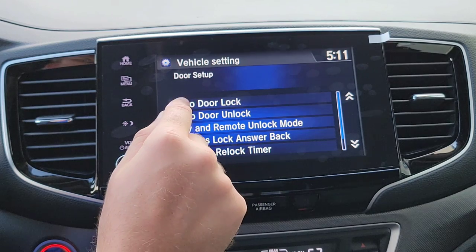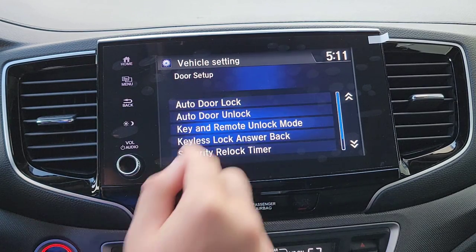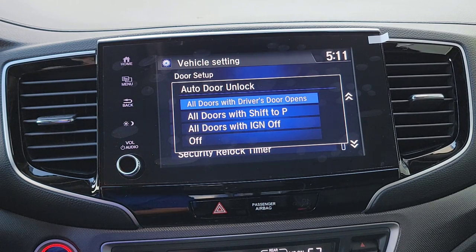Moving to Door Setup — Auto Door Lock lets you choose when your doors lock automatically: at a certain speed, when you shift to Park, or not at all. For Auto Unlock, you can choose all doors when the driver's door opens, all doors when you shift to Park — great if you're hauling kids to school events — or off, so you unlock manually. Choose based on your preference and lifestyle.